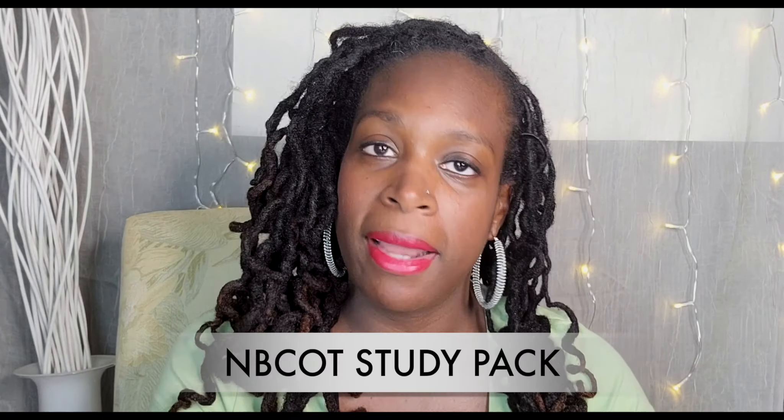Number three is the NBCOT Study Pack. You get to this by going to NBCOT.org. The study pack for both OTA and OT students is $75. This study pack has simulations, practice tests, and a study guide. This is really good because it's coming from the source, and I think if you're going to study, you should study from the source.